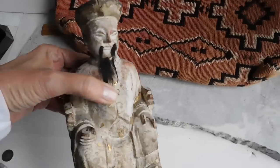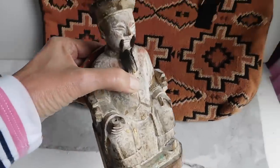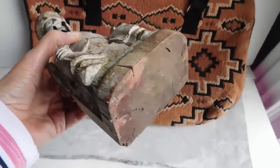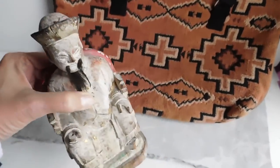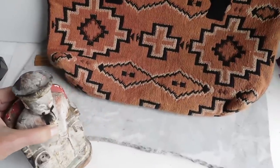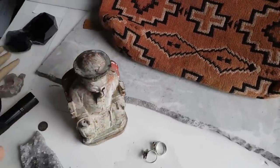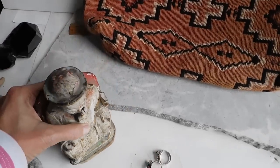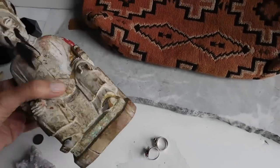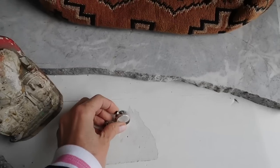I listed my little Chinese emperor man. I put him on eBay because, again, prices on these seem to be all over the place. Some were selling in the hundreds of dollars and some selling more like for $50. So I put it on eBay starting it at $149, free shipping. Shipping is kind of heavy, so we'll see how that goes.